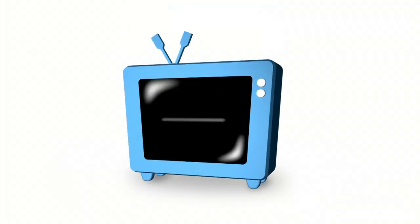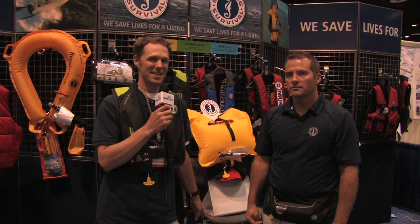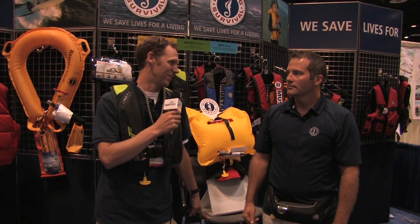Rapid Media presents Rapid Media TV. Scott McGregor here with Rapid Media TV and I'm at ICAST 2012 with Brian in the Mustang Survival booth.